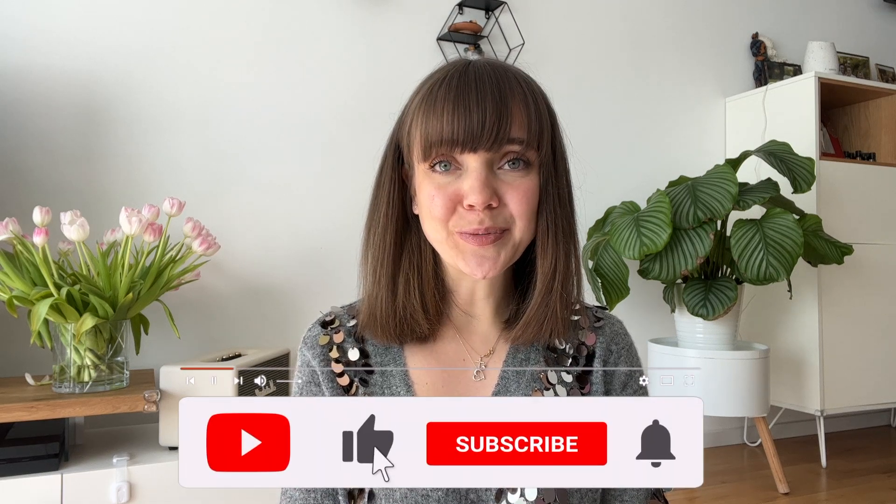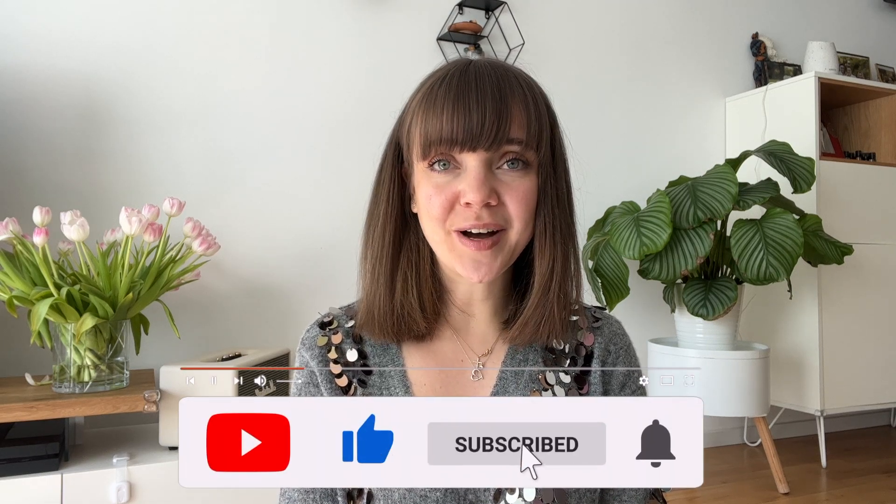Hi everyone, welcome to my channel. In this video I would like to show you some new toys which I bought for my daughter. She is now two years old but I think most of the toys are for ages two to four years old. So if you want to get some cool toy ideas for a toddler, watch this video to the end. If you are new to my channel, I'm very happy that you found me and I will be even more happy if you subscribe right now.